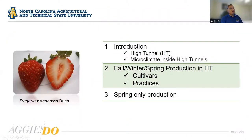Very briefly, I'm going to talk to you about high tunnels and the microclimate inside the high tunnel — that's the foundation of how you can grow things in high tunnels. Since I only have 20 minutes, I'm going to talk more about cultivars and practices for high tunnel production with the goal to produce in the fall, winter, and spring. I'll also share some ideas on spring-only production of strawberries in high tunnels.